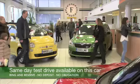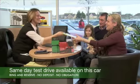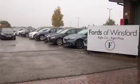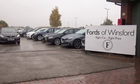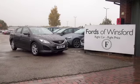Now don't forget at FOW the price you see is the price you pay — there's no hidden charges or extras. You can ring and reserve with no deposit and no obligation. Bring your licence with you, have a test drive, come and discover this great car for yourself at Fords of Winsford.